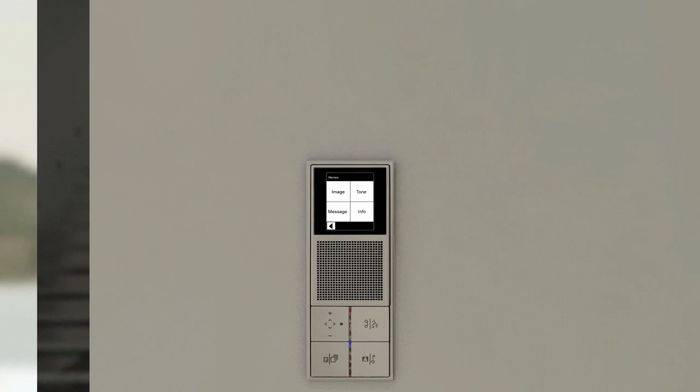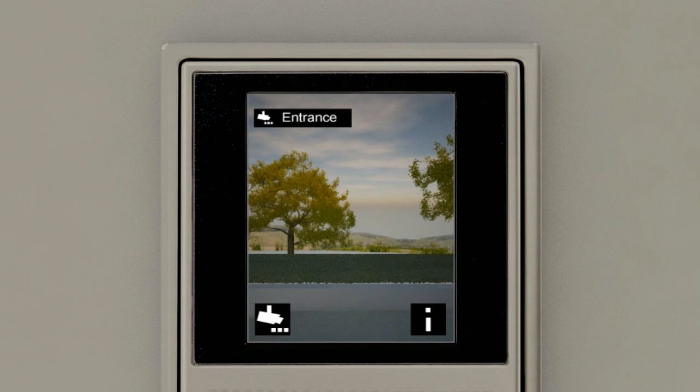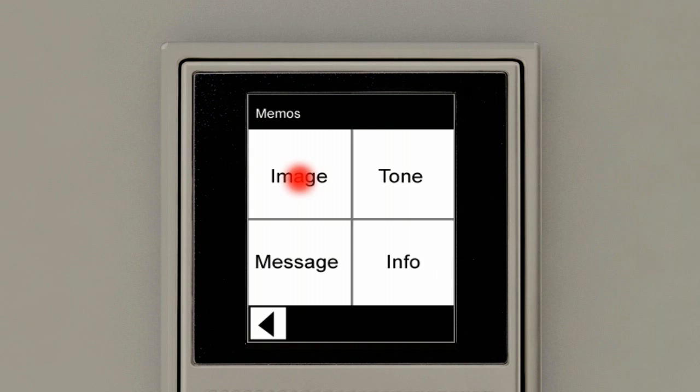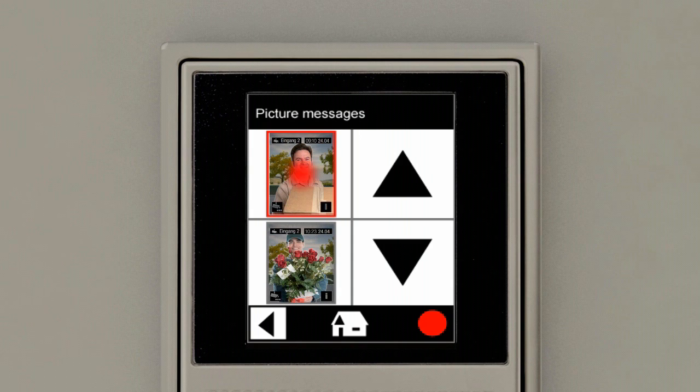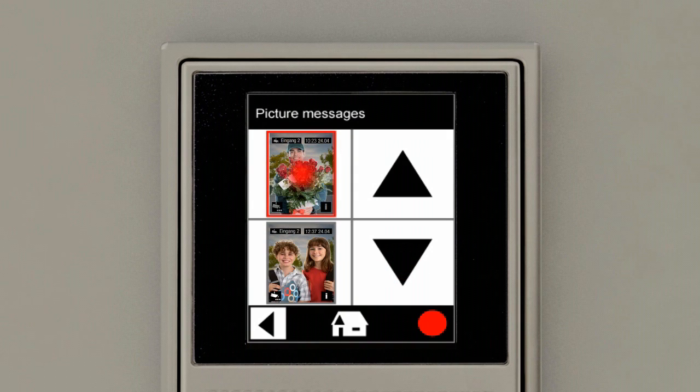If a message has been left, an LED on the keypad flashes by way of indication. The message can simply be retrieved. When the doorbell is pressed, the camera image is automatically stored together with the time of day, so it can be determined at any time who was at the door while you were away. The menu is retrieved by touching the i-info button on the touch screen. After selecting memo and image, the chronologically stored picture messages are clearly displayed and can be selected or retrieved using the arrow keys.